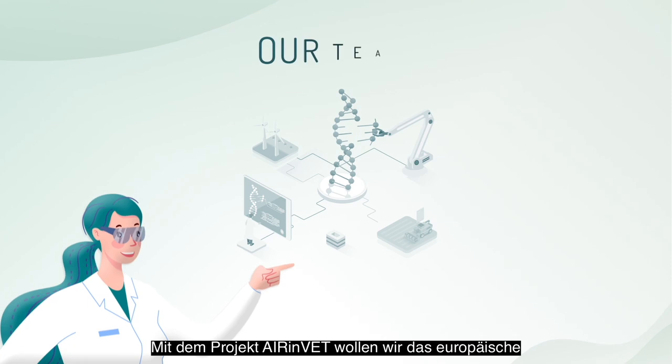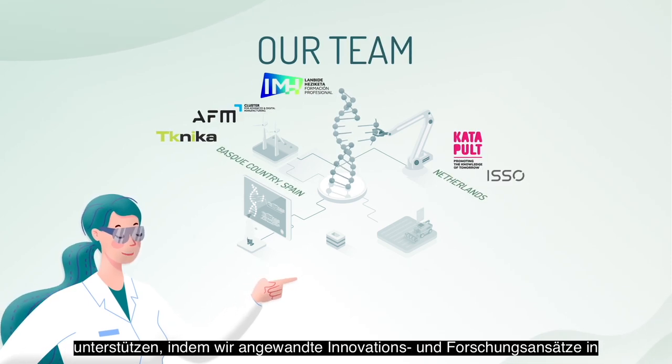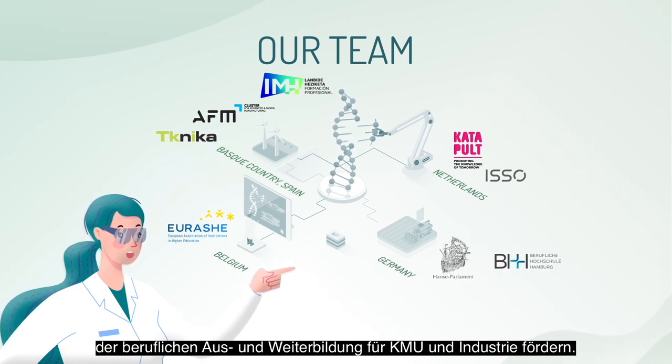Through the AIRINVET project, we aim to drive European economic growth and support the green and digital transition by promoting applied innovation and research in vocational education and training for SMEs and industry.